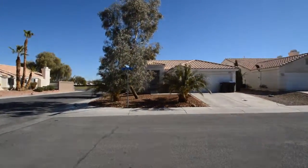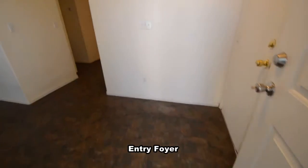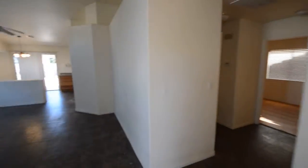The home features an open floor plan with vaulted ceilings, three bedrooms, two full bathrooms, an attached two-car garage and a swimming pool. The attached two-car garage is by the front entry and has an auto door opener and direct entry to the home.